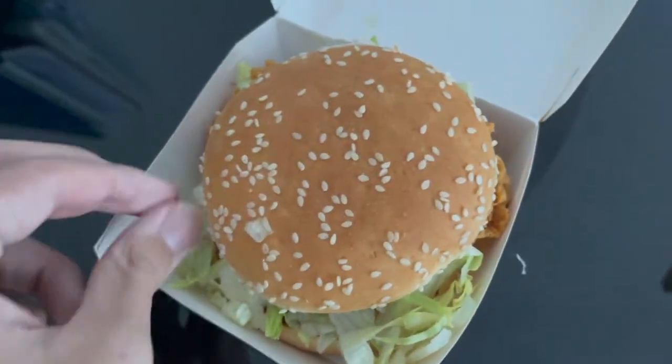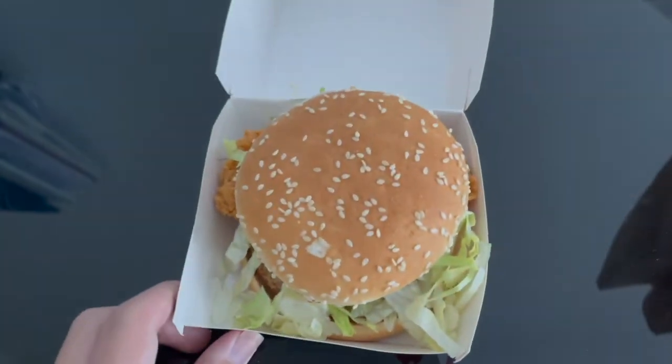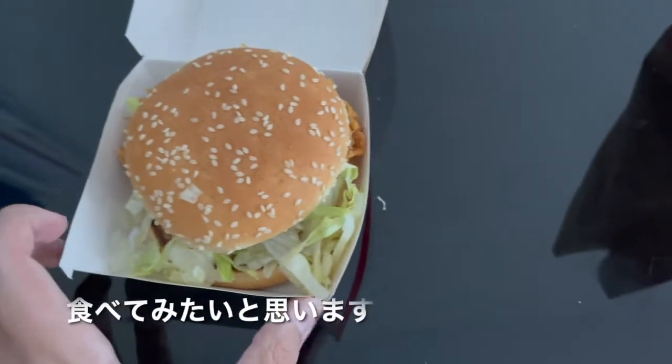Next time I'm going to get the Angus burger or the Big Mac. So now I'm going to try this and see how it tastes.